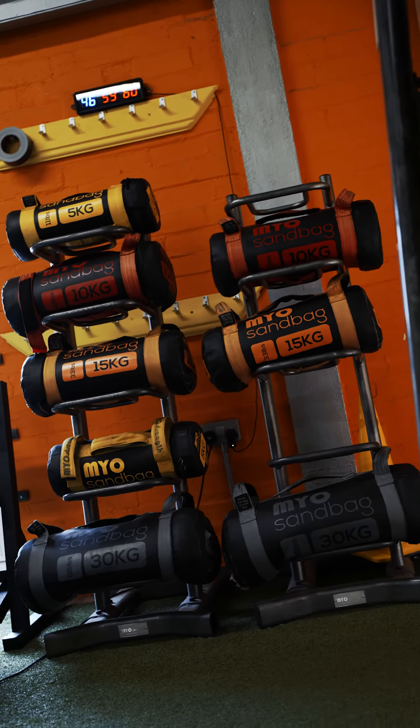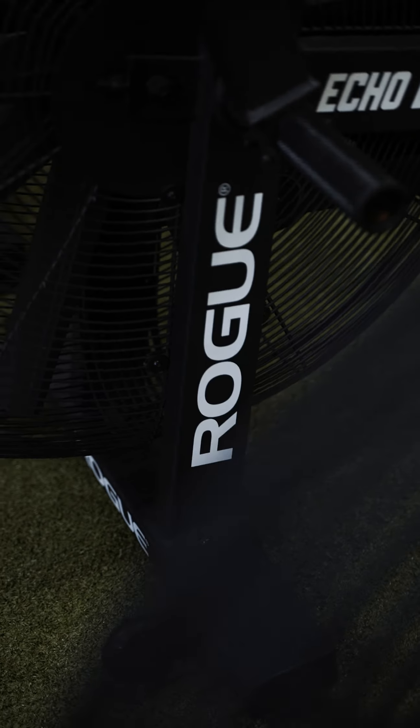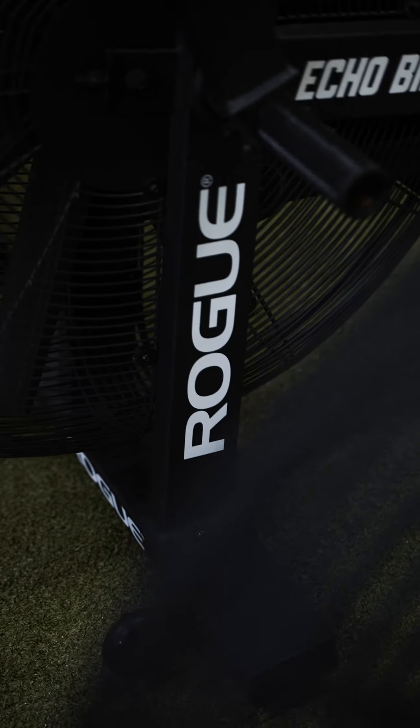This is the room. Last but not least is our HIT Room — fully astroturfed with all the latest kit from Concept 2s, Watt bikes, Ski Ergs, Bike Ergs, Rogue Assault bikes. You name it, it's here.